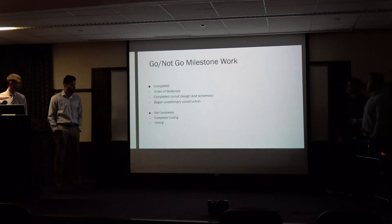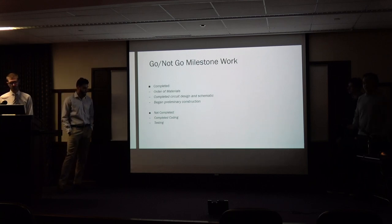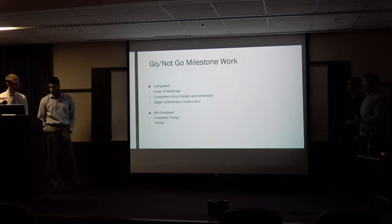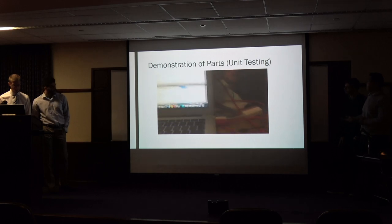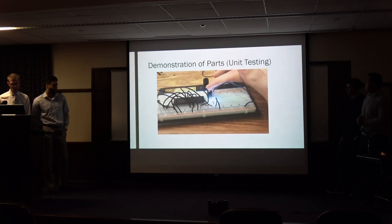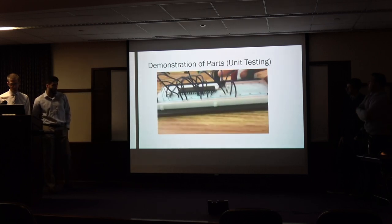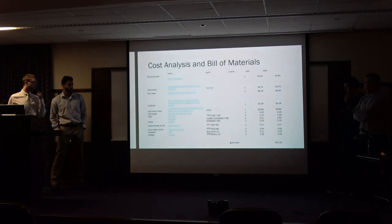For our go/no-go milestones at the 40% mark: we have completed the order of materials, the building materials, and completed a simple design schematic. We have begun preliminary construction of our flow meter. What is not yet completed is the coding and testing, which will take a bit more time. We have a quick video to demonstrate what we have — a simple code to show that we are able to use the microcontroller to run basic instructions and provide input and output.